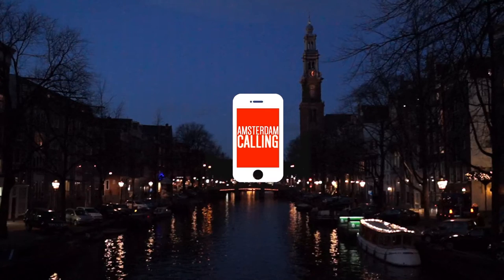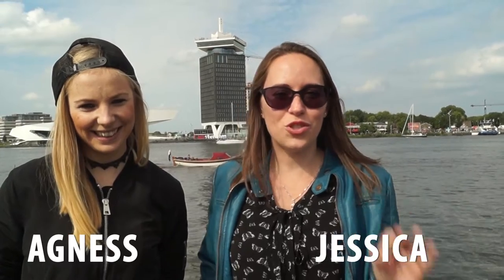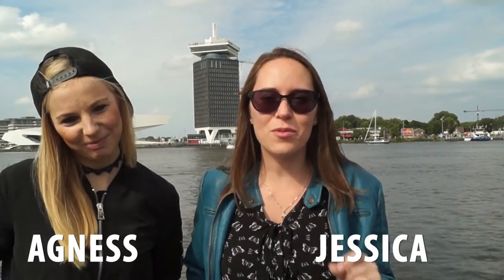Amsterdam calling, so pick up! Welcome back to Amsterdam Calling. Today we're about to take a short trip across the IJ to see Amsterdam's newest attraction, the Amsterdam Tower Lookout. Joining me today is Agnes from eTramping.com. Thanks for joining us, Agnes! Thank you, Jessica — it's so much fun to be here. The tower looks beautiful and I cannot wait to check out the best views in the city.